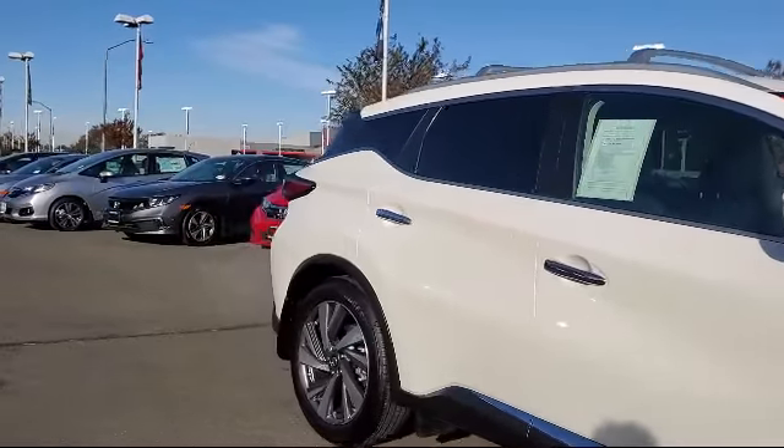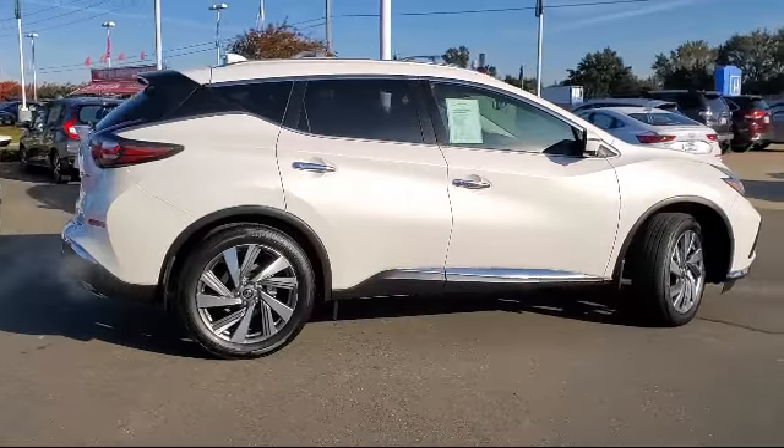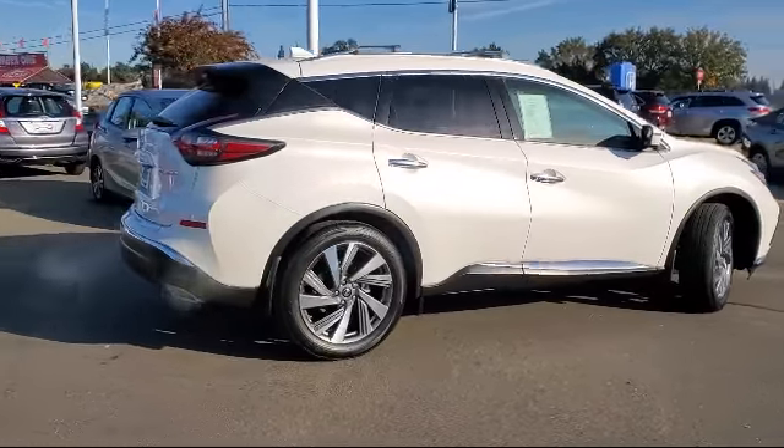It also features a tire pressure monitoring system, keyless entry, air conditioning, power liftgate, and has less than 10,000 miles on the odometer.